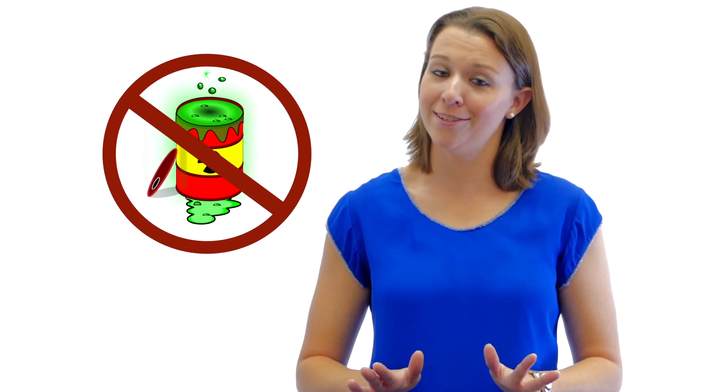Here is your new Duke Energy Nuclear Guide. Today we're talking about nuclear fuel. No, not the green gooey stuff you've seen on TV — that's not real.